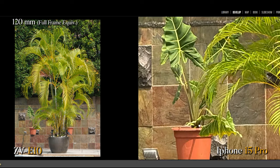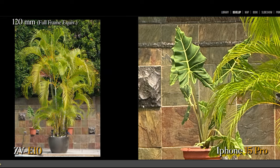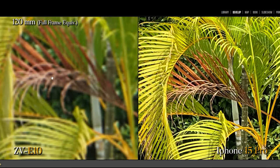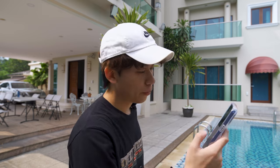Both cameras are doing a great job — especially in this area you can see the details are still there. It's just not as sharp as the iPhone 15 Pro. In the middle you can see the red leaf still has some detail there. Now let's test out the landscape photo from both of these cameras.